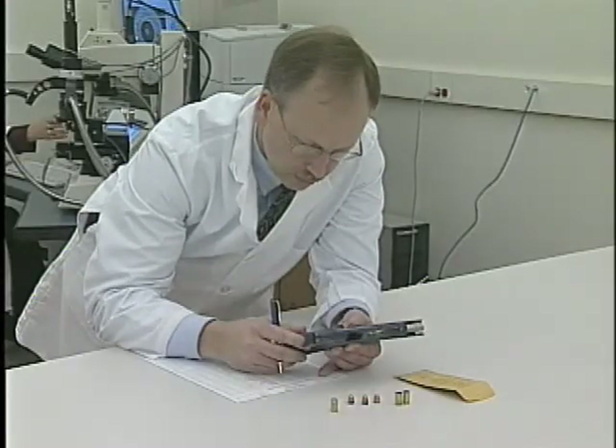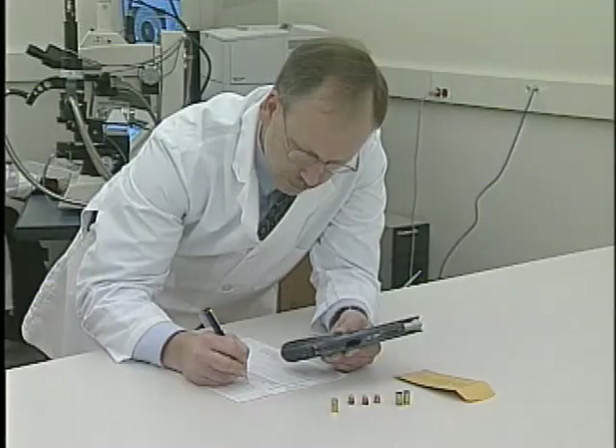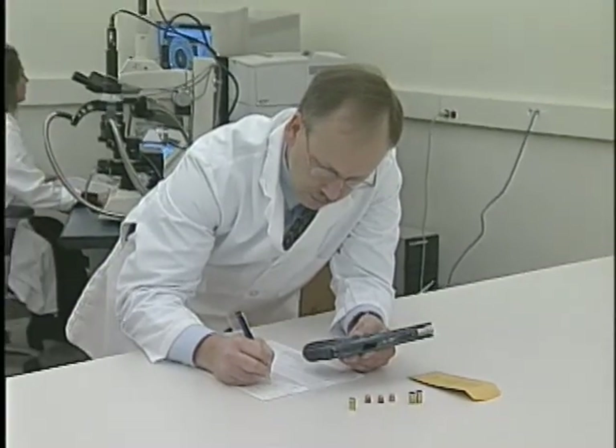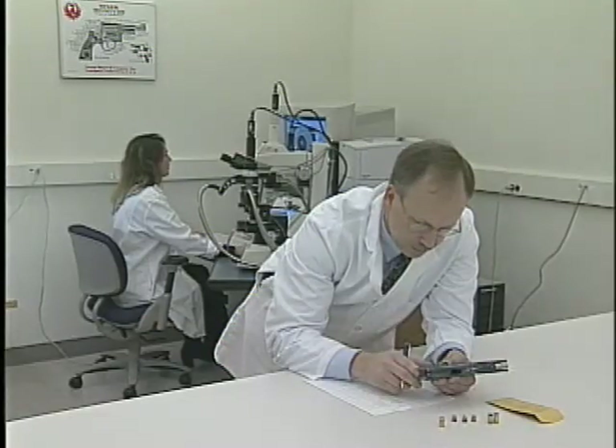All tools, including firearms, have the potential of leaving microscopic markings. Identifying these markings and associating them with a particular weapon or tool is at the heart of the examiner's function.